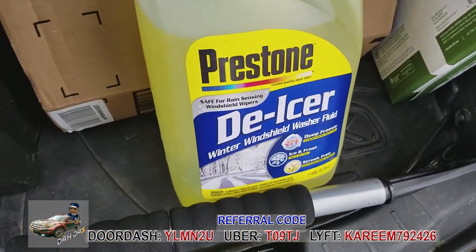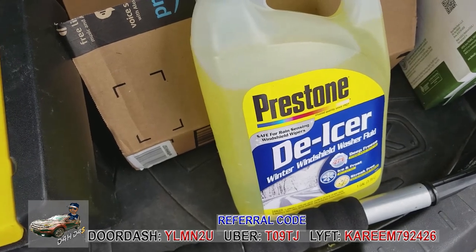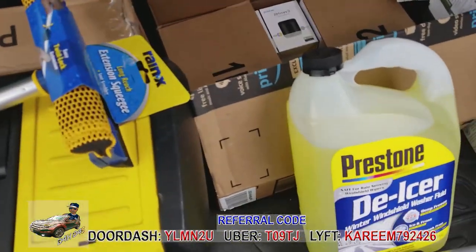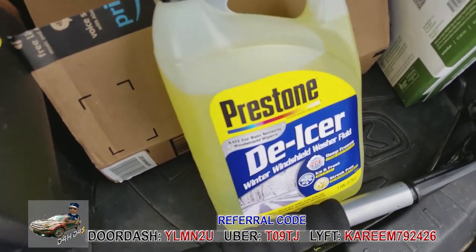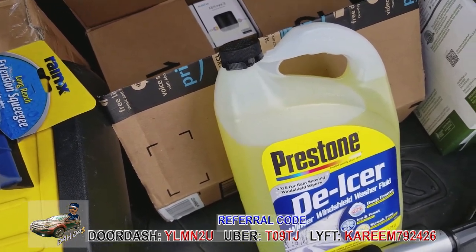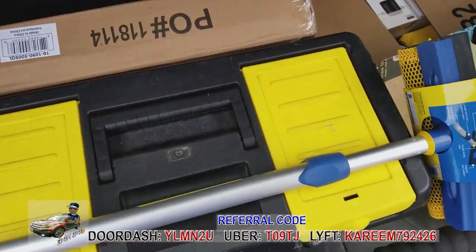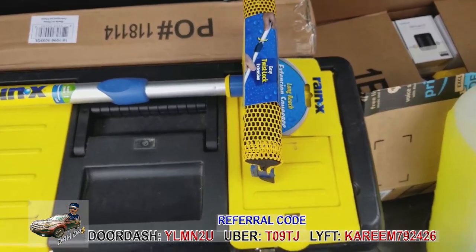I also have some de-icer fluid. You can pour it into a spray bottle, spray all your windows, then squeegee it off. I'd even suggest Rain-X two-in-one but this de-icer was on sale during winter so I grabbed it. Once I'm sure snow is done I'll go back to Rain-X. A squeegee definitely helps keep your windows looking nice and free of dried water spots.